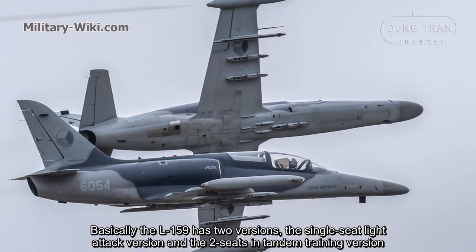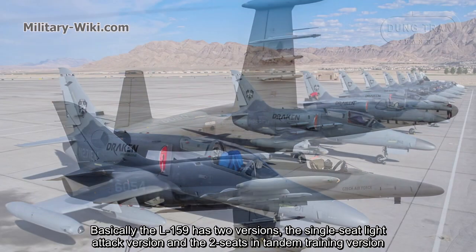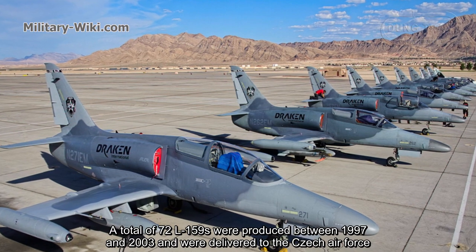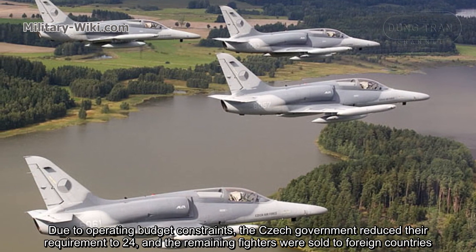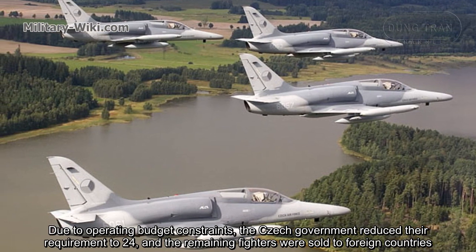The L-159 has two versions: the single-seat light attack version and the two-seat tandem training version. A total of 72 L-159s were produced between 1997 and 2003 and were delivered to the Czech Air Force. Due to operating budget constraints, the Czech government reduced their requirement to 24, and the remaining fighters were sold to foreign countries.